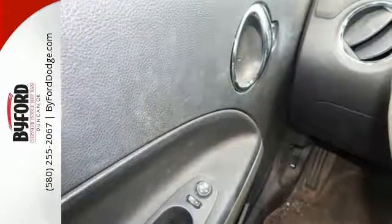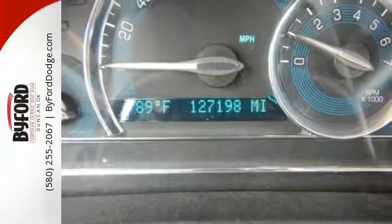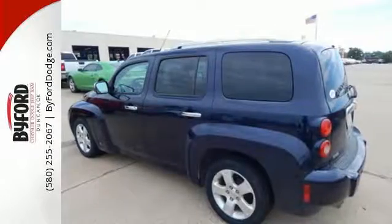Inside you'll find comfortable seating for five, a six-speaker sound system with a CD player, power door locks, and air conditioning with air filtration.